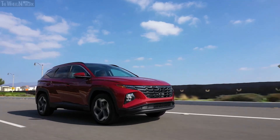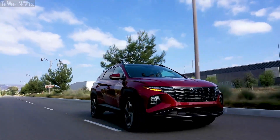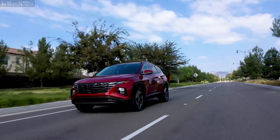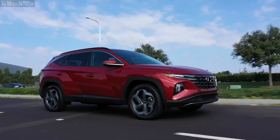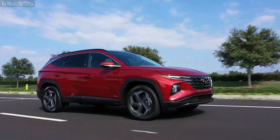All hybrid variants of the Tucson send their power to all four wheels, including the plug-in hybrid model. Each of these trim levels is equipped with H-Track all-wheel drive as standard, providing better grip and performance on the road. However, the all-wheel drive system is an additional option of $1,500 in the gasoline variant, with a slight drop in fuel efficiency and range.